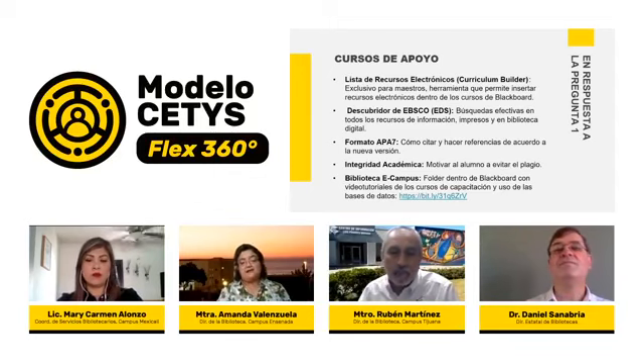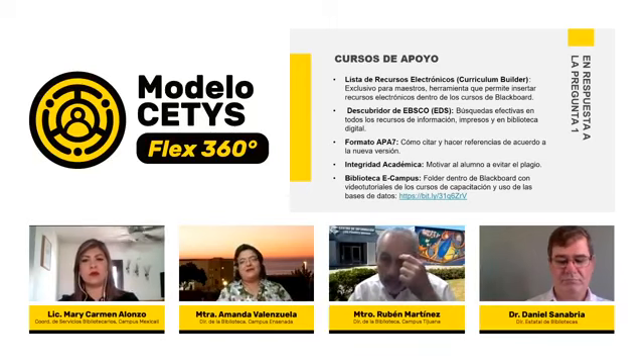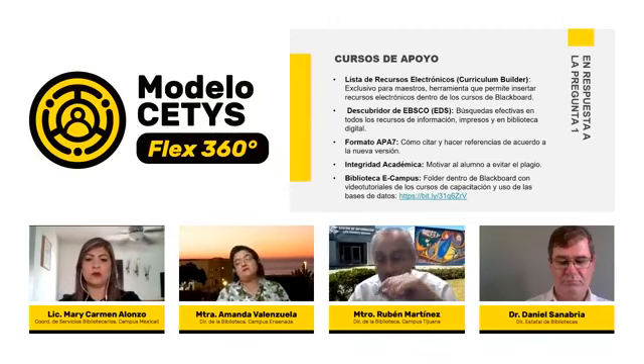Se incrementaron los medios de comunicación a través de redes sociales, siendo el WhatsApp una de las herramientas más fuertes en toda esta línea de comunicación. También se agregaron nuevas cuentas de correo electrónico de soporte y números de contacto de celular y WhatsApp para cada uno de los campus, de modo que los estudiantes tuvieran la confianza de contactarnos, capacitarse y cubrir sus necesidades de información.